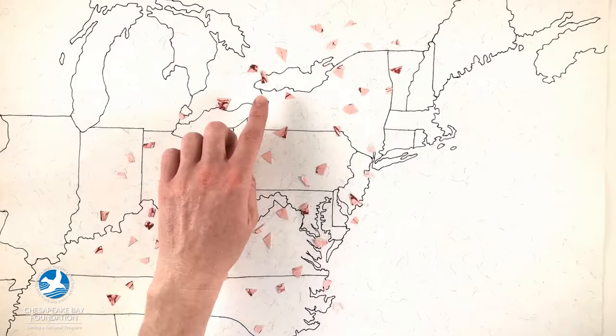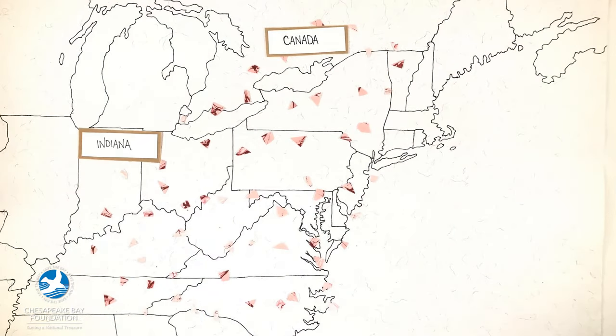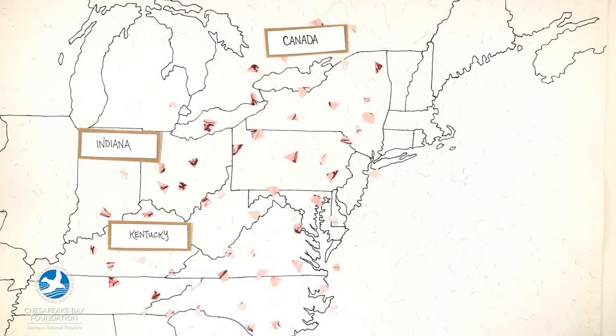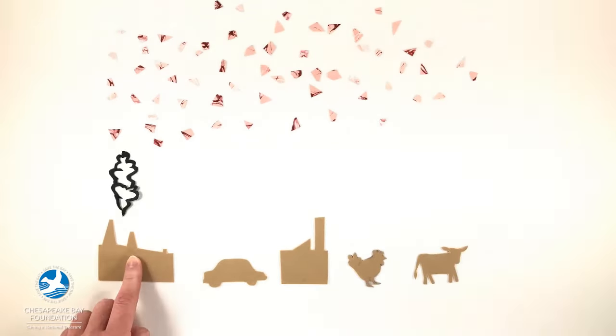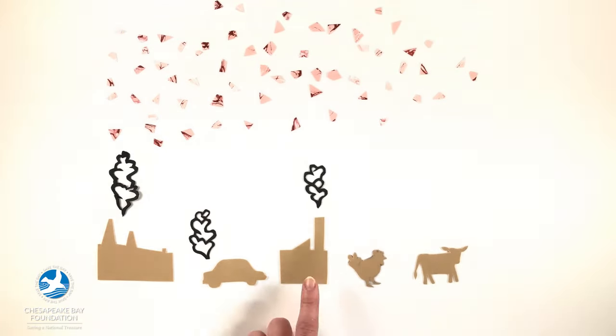That means that air pollution can come from as far away as Canada in the north and Indiana and Kentucky to the west. Much of the pollution is released from power plants and vehicles that burn fossil fuels, like coal and gas, to produce energy. But it can also come from factories and even poultry and livestock farms.